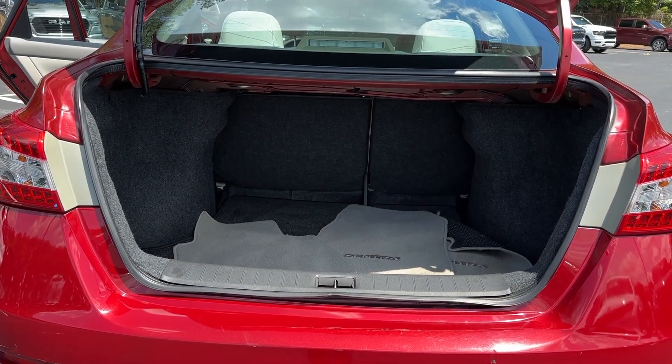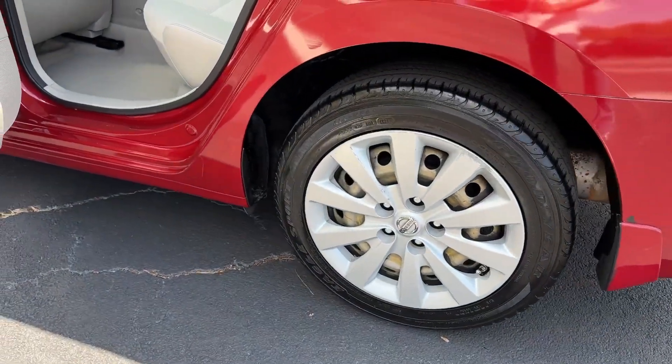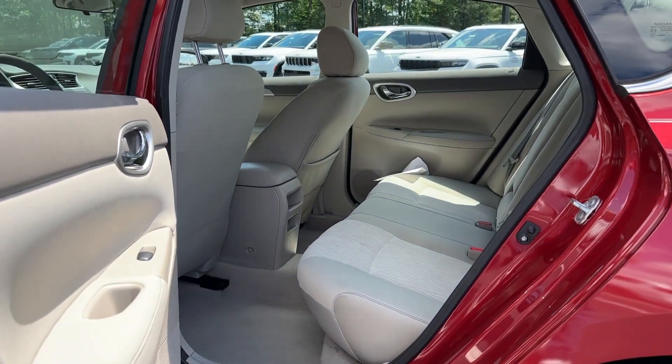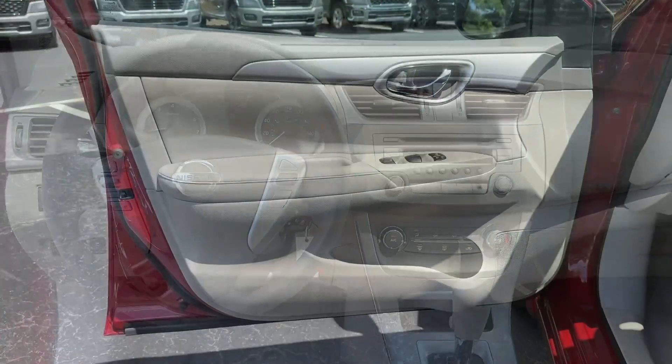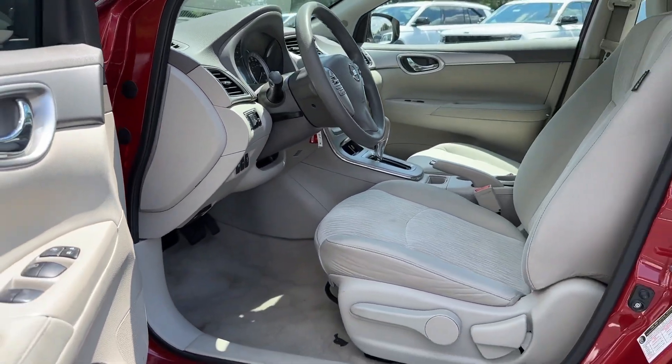The following are some of this vehicle's highlighted options: keyless entry, alarm, steering wheel audio controls, stability control, pass-through rear seat, traction control, intermittent wipers, passenger vanity mirror, variable speed intermittent wipers, and floor mats.